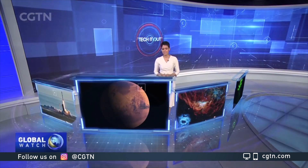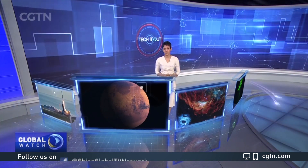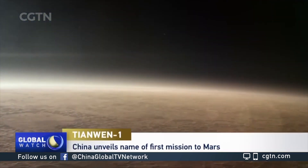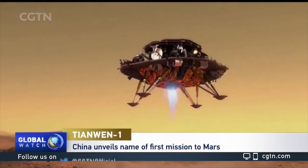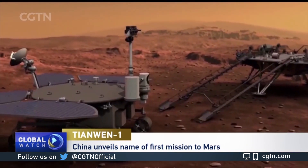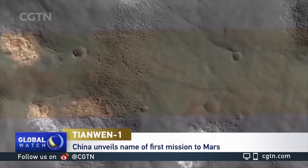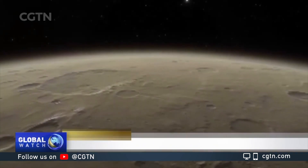China has named its first Mars exploration mission after an ancient poem by Qu Yuan. It is called Tianwen-1, which means 'quest for heavenly truth.' The probe will study the soil, geological structure, environment, and atmosphere of the red planet. It's expected to launch in July this year.